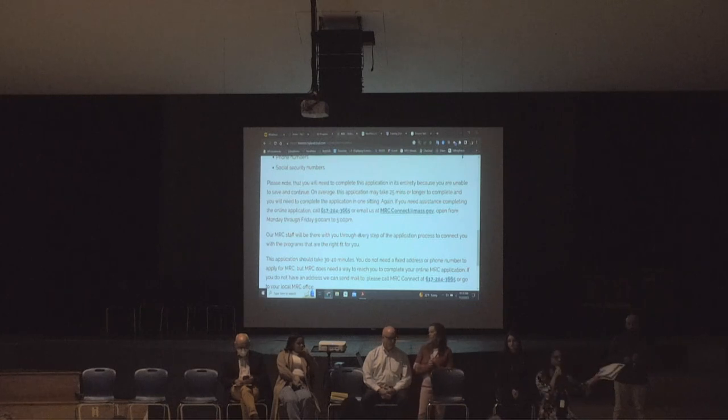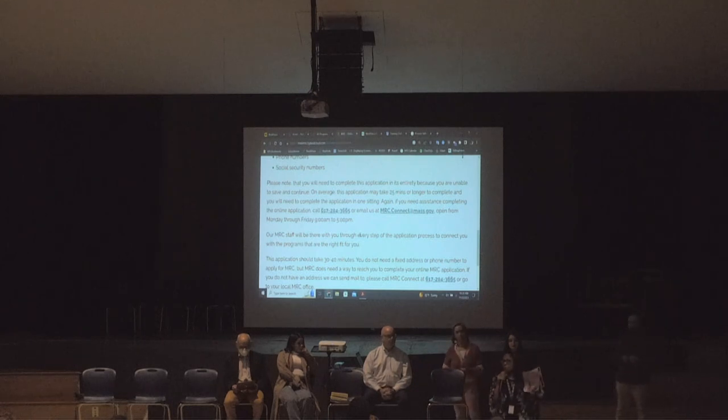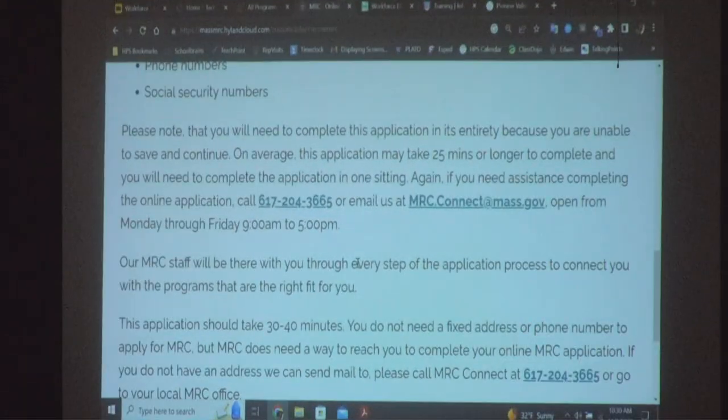I can give you all that information on paper at the end. The sooner you apply, the better — especially if you're graduating in June. You apply to MRC Connect, they handle eligibility, then transfer your case to our Springfield office where it gets assigned to a counselor. I'm assigned to this school, as well as my co-worker Adelaida Fortier, who is also bilingual. I encourage you to reach out.